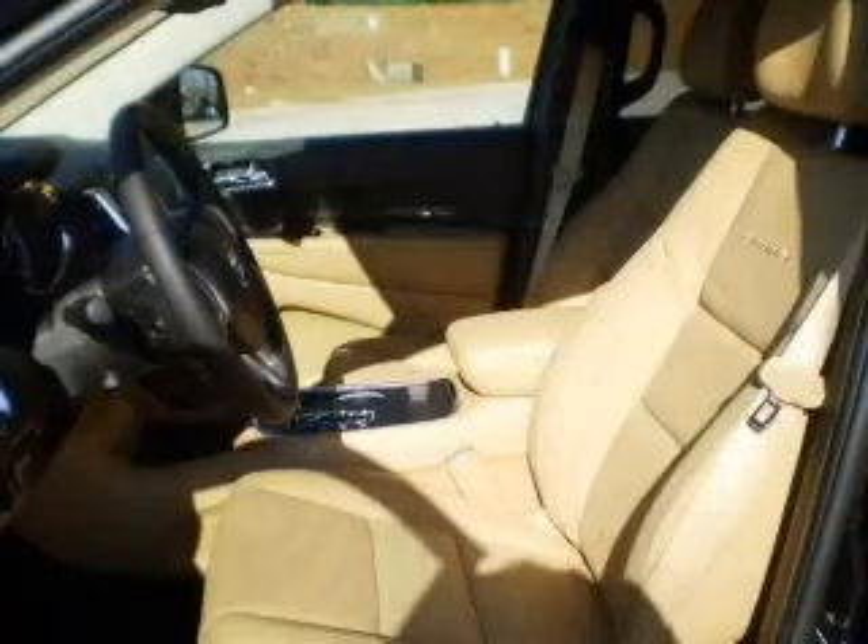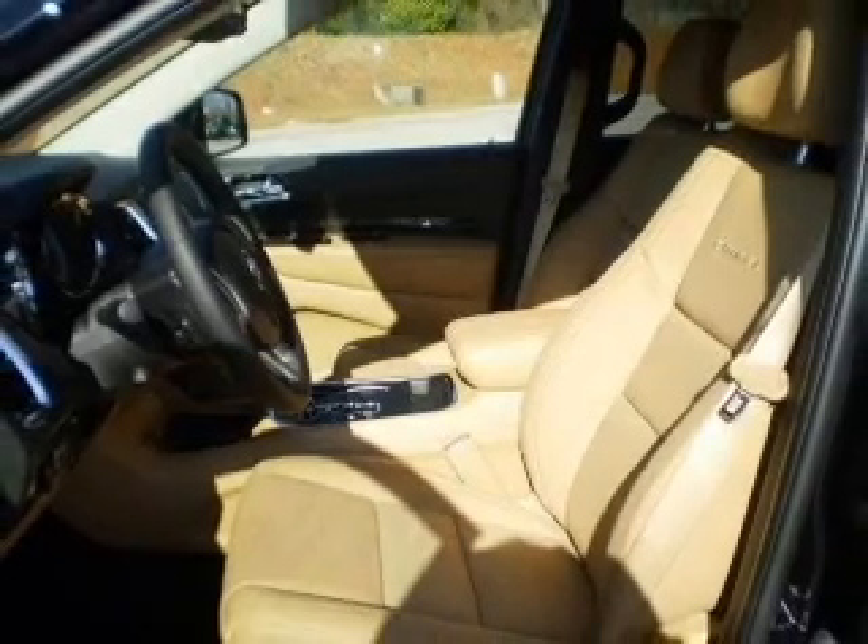Navigation is included to help you get to your destination with ease. Premium wheels lend a distinctive appearance.